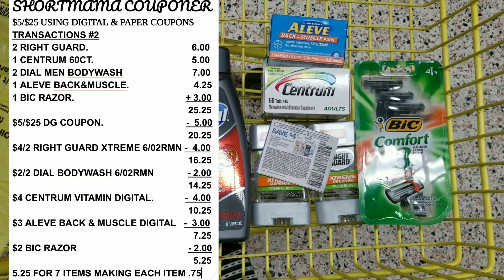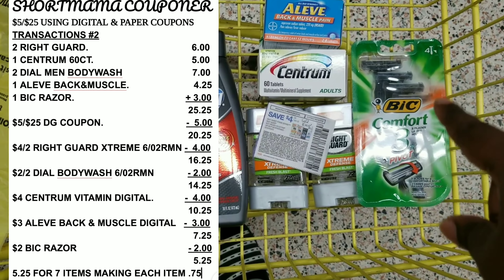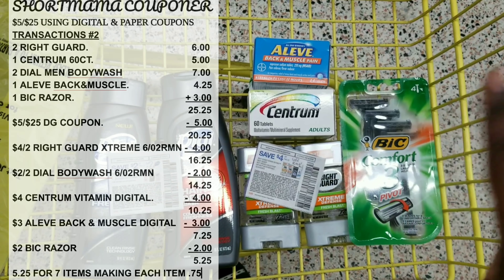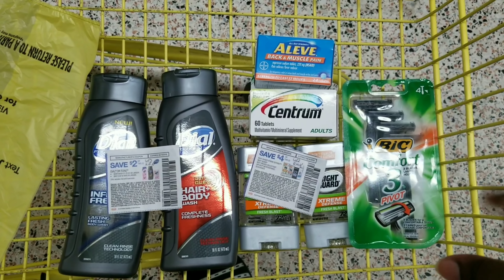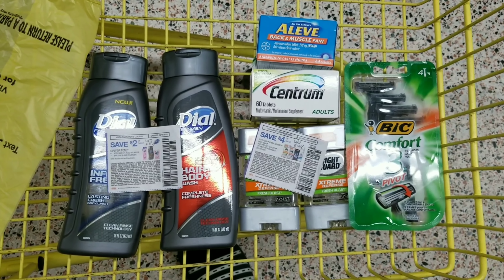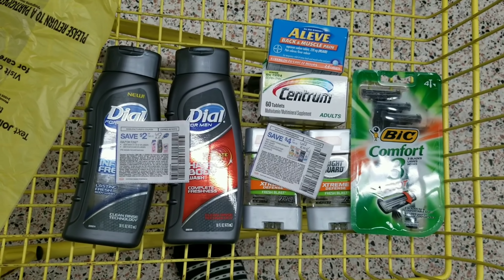After all your digital coupons come off, your total for this second transaction should be five dollars and twenty-five cents. If you use the BOGO digital coupon for the Right Guard instead, your total will be six dollars and twenty-five cents for all of these items. I feel like this is good — you can bundle all of this including the vitamins because he might need some vitamins and the back and muscle relief depending on his lifestyle. All of this can be used, so it's a practical gift.